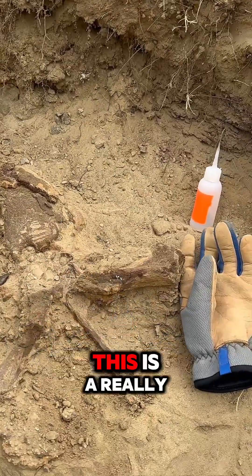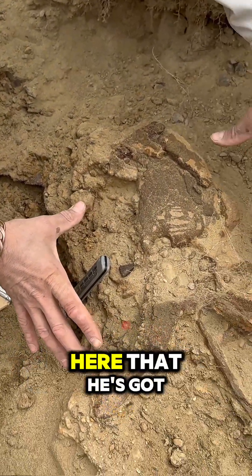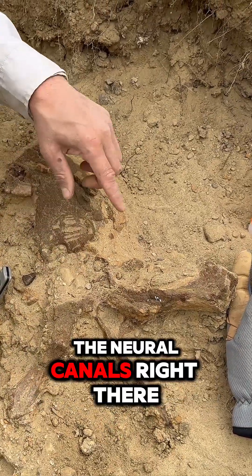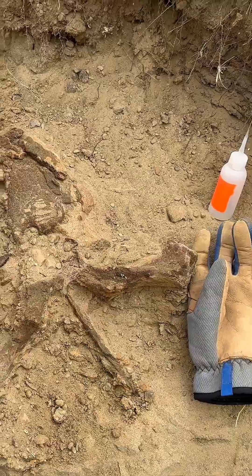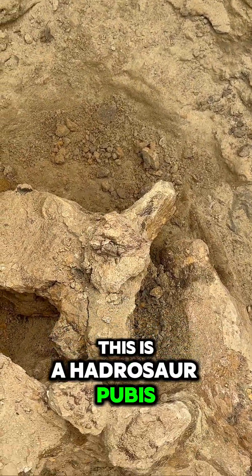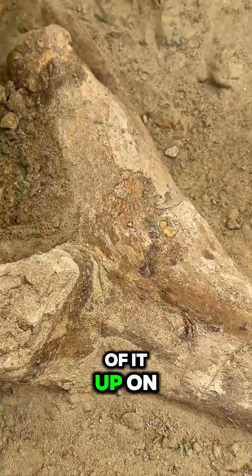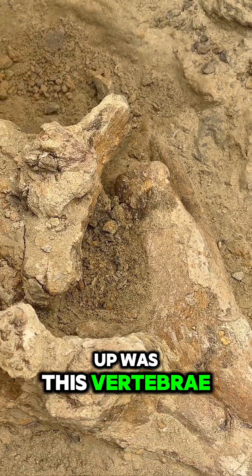Isaac actually found this one. This is a really nice hadrosaur vertebrae right here that he's got. You can see the processes coming out here, the neural canals right there, and there's the center part of the vertebrae. So digging out this piece — this is a hadrosaur pubis right here. It's a really weird bone. We'll throw a picture of it up on your screen so you can see; it's just got a weird looking end. But within that, caught up was this vertebrae right here.